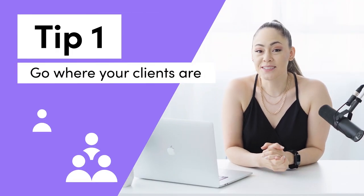Tip number one is to go where your clients are. Most corporate clients will be found on LinkedIn, and maybe some on Instagram as well, although they're a little harder to pinpoint there. Make sure you focus your efforts on one or two social channels so that you don't try to please everyone. If you know that you're going after corporate, focus on LinkedIn and Instagram. There is a huge lack of good content for corporate on Instagram, so there's a big opportunity for someone to come in and really dominate that area.